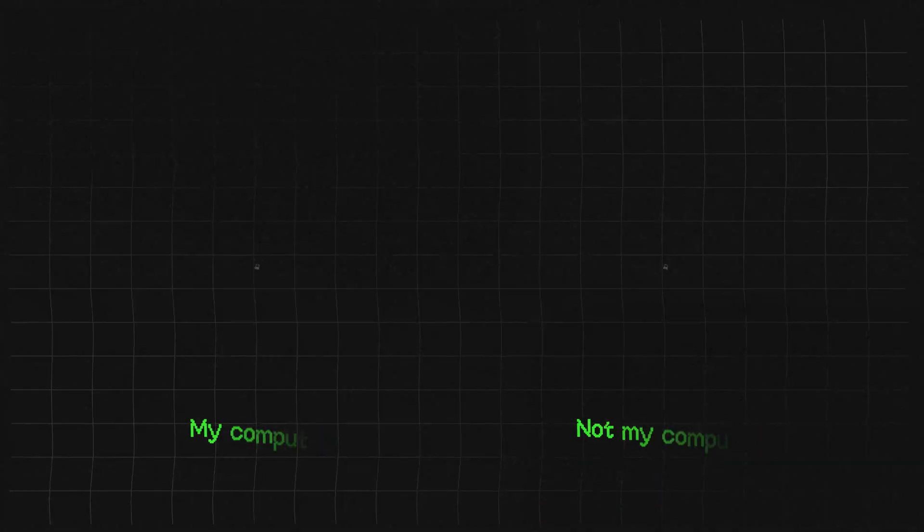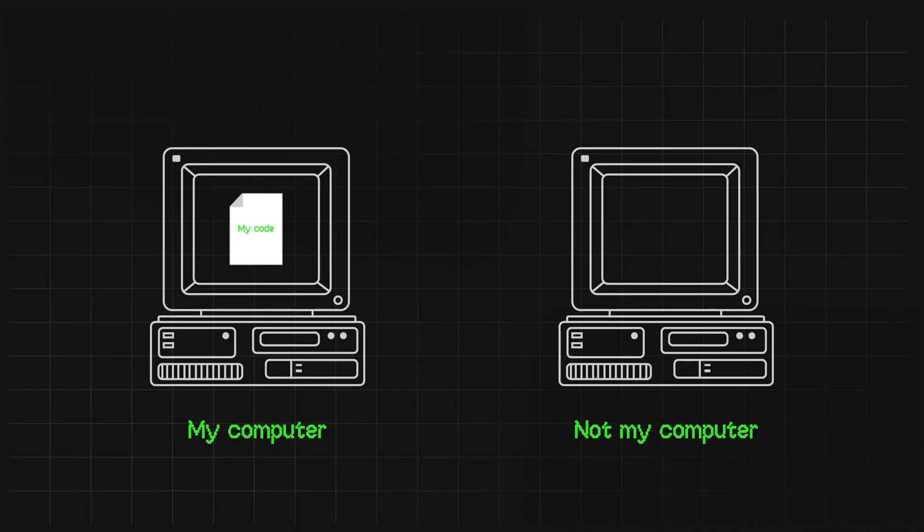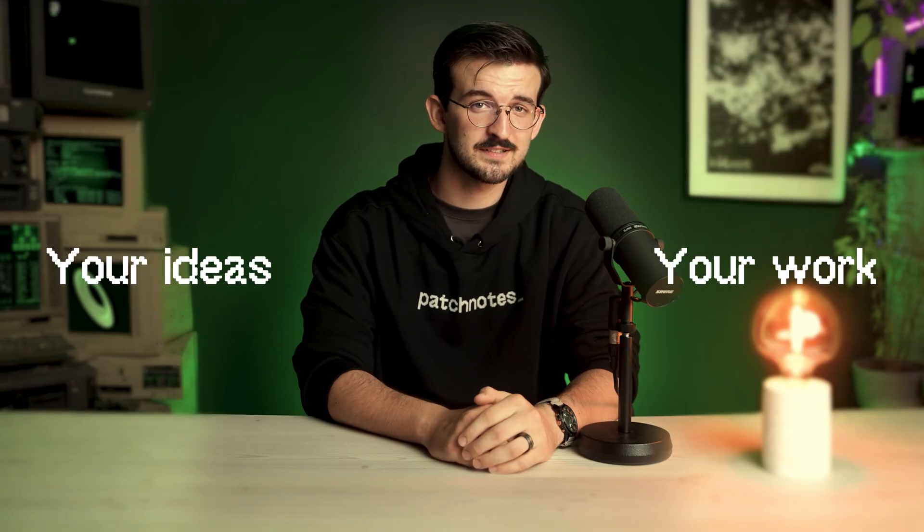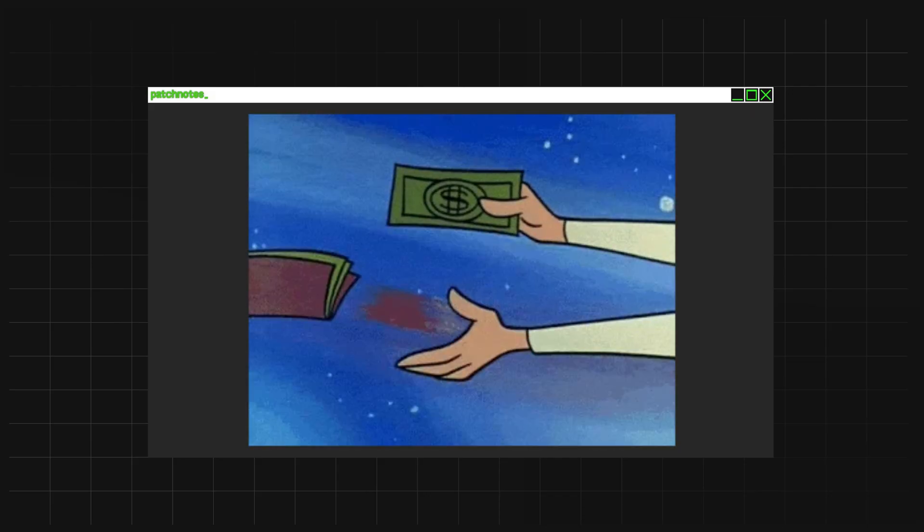Hold up. What if I told you the AI-powered IDE you're using might actually be stealing your code? Every time you accept that slick code suggestion, your code is leaving your computer and headed straight to a server somewhere — your work, your ideas, flying off to God knows where. And if you're paying for it, you're literally funding the sale of your own code.